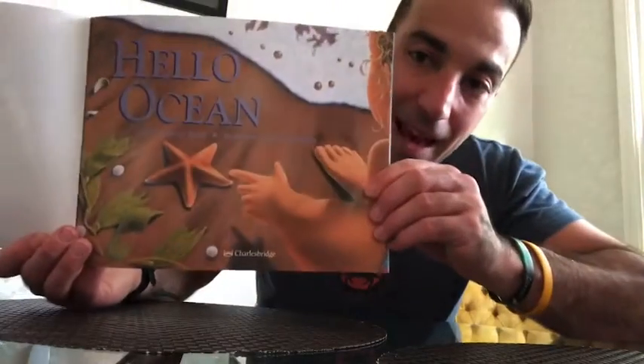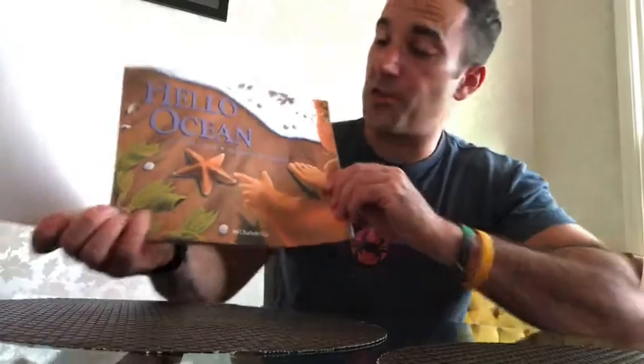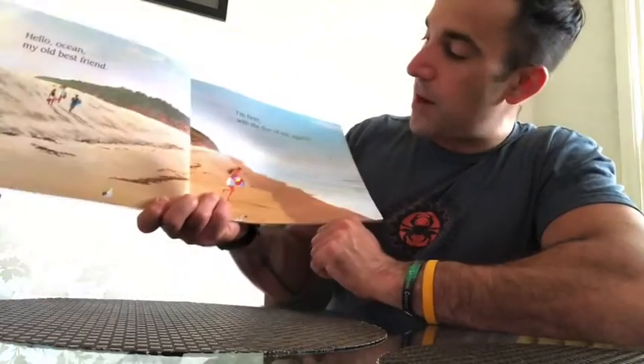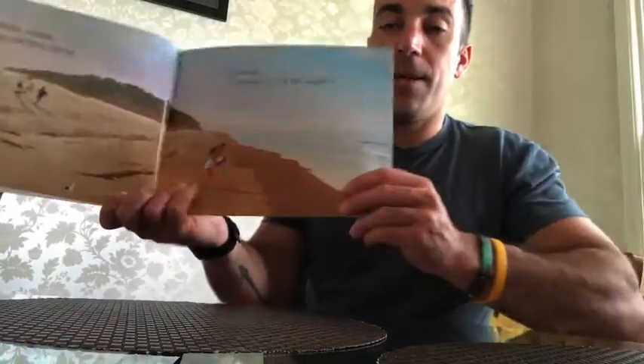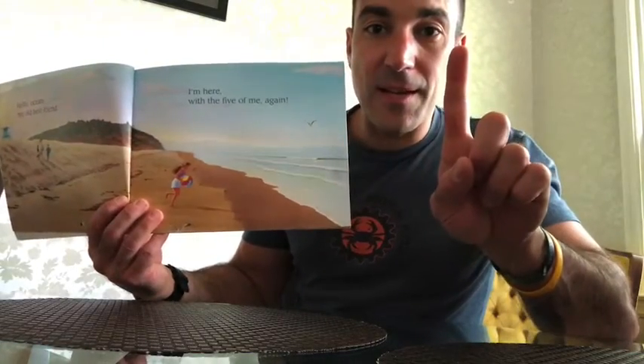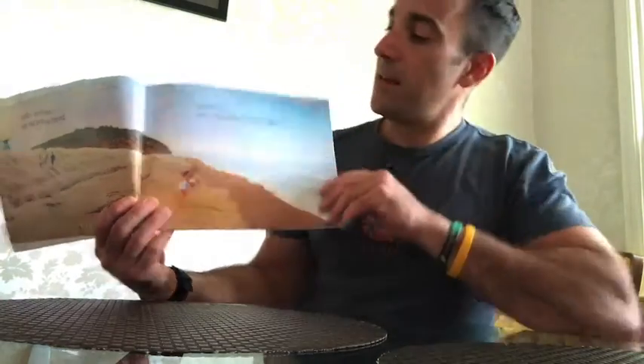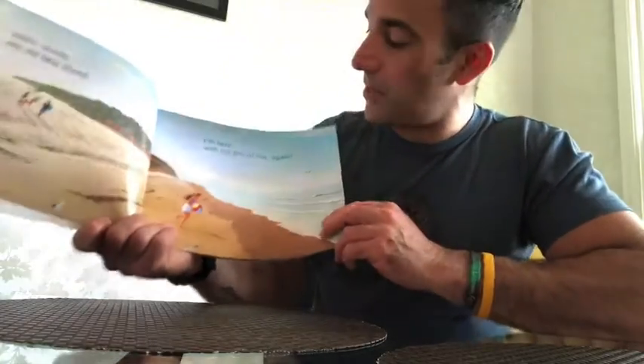Hello Ocean. Look at that — you see some cool starfish. I love starfish. Have you ever found one on the beach? It's beautiful. "Hello Ocean, my old best friend. I'm here with the five of me again." Remember, your five are the five senses: your ears to hear, your eyes to see, your fingers to touch, your nose to smell, and your tongue and your mouth to taste. So there's five senses we could use at the beach.